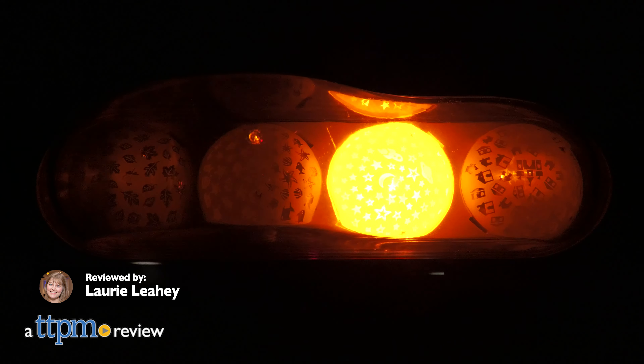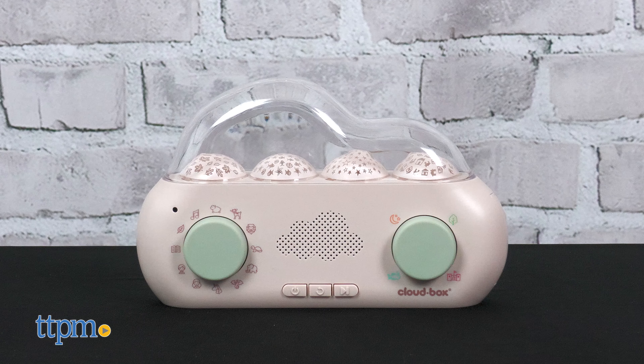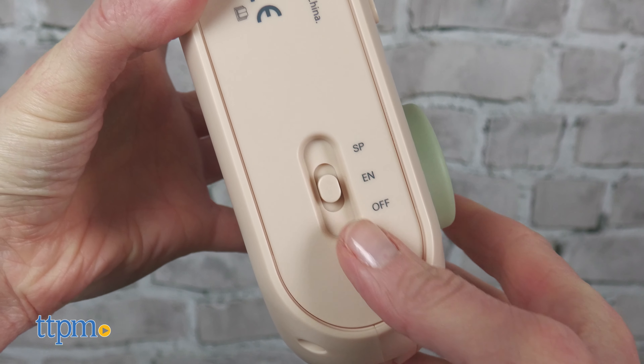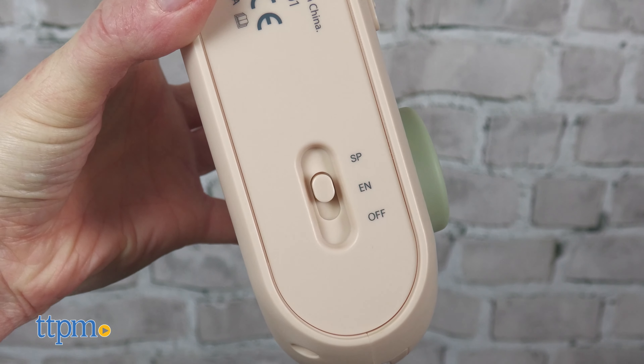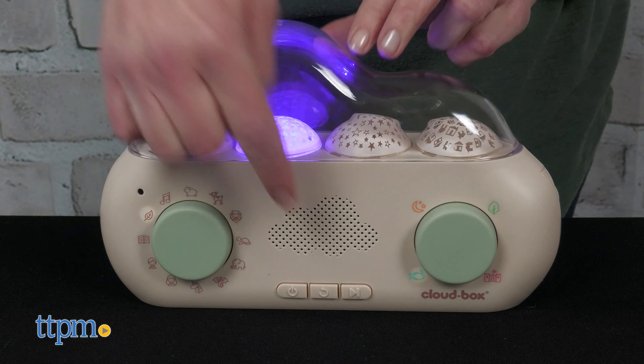Drift off to dreamland with the soothing melody, sound, stories, and light projections of the CloudBox Storyteller from CloudB. Ideal for children between the ages of birth and eight, this unique storyteller and nightlight plays 36 original stories in both English and Spanish, with synchronized light projections, white noises, and soothing melodies.